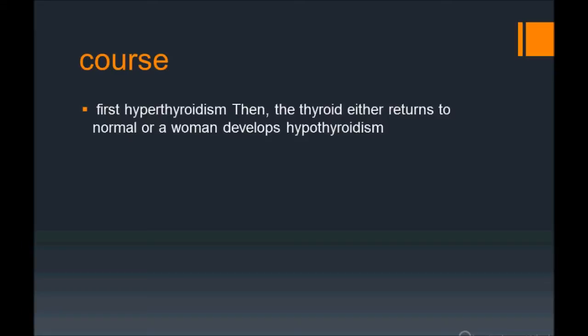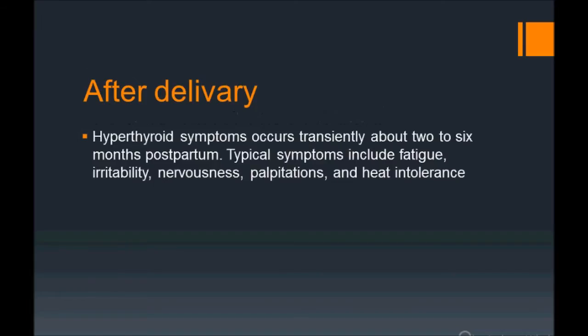Hyperthyroidism is the important initial phase — though some women can return to normal or progress to hypothyroidism. Look for a postpartum history, then look for hyperthyroid features. After delivery, she may have delivered a baby a few months prior. Hyperthyroid symptoms occur transiently about two to six months postpartum — not immediately after delivery.